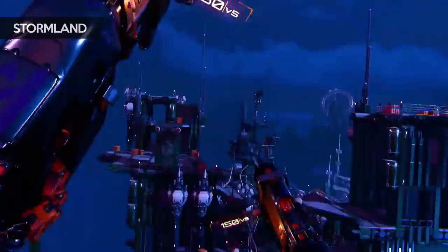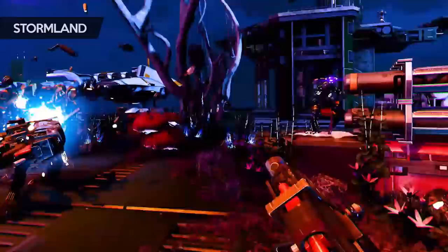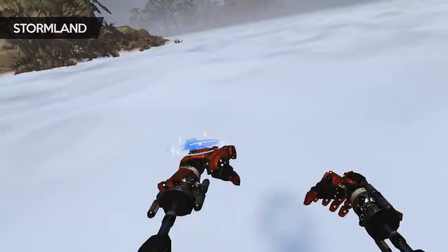One game that released last year with some of my favourite movement is Stormland. You play as a robot that can climb any surface — you can literally fling yourself up to the top of a rock formation, jump off and hold your hands in front of you like Superman. You literally fly around the environment and can even glide over clouds and boost yourself up into the air. I really hope we see more VR games that give you this sort of freedom.